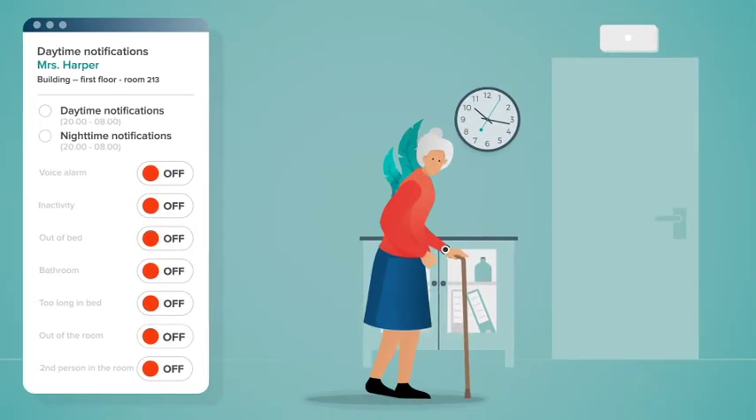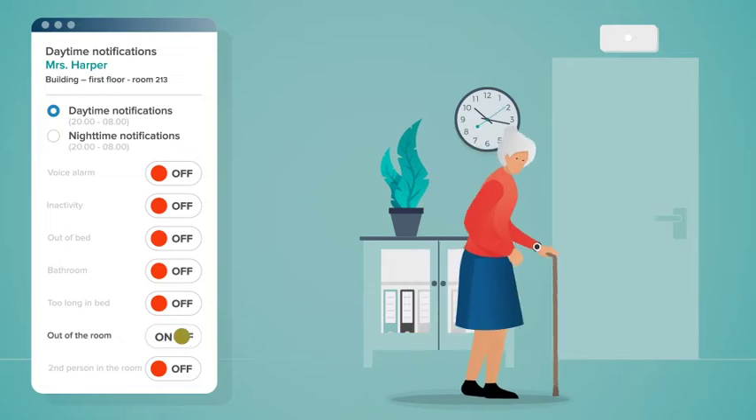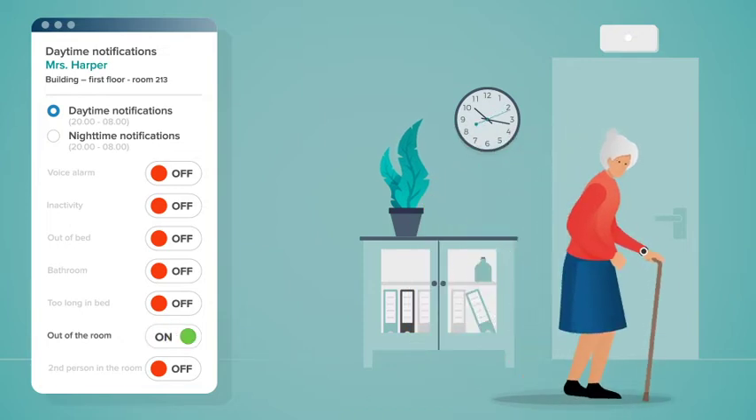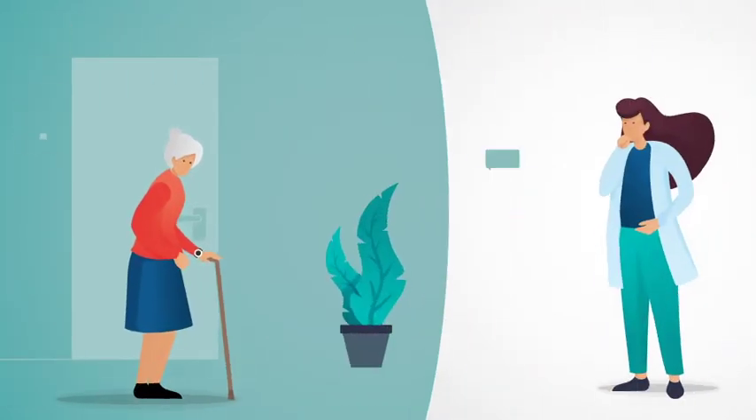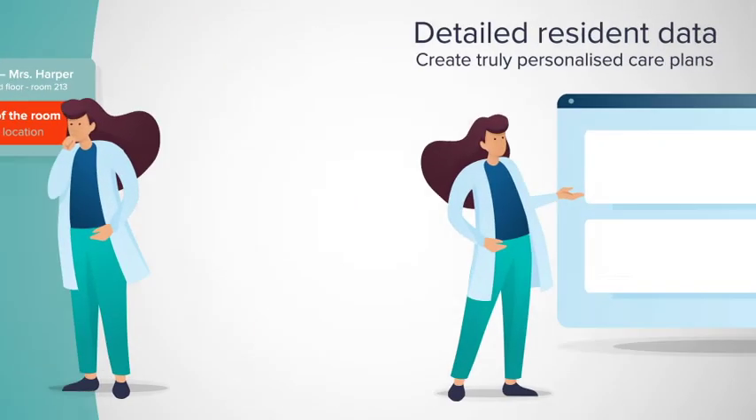Or there's Mrs. Harper. She's fine, but sometimes wanders around. Her caregiver likes to receive a notification as soon as she leaves the room. By integrating her profile with her living zones, we always know where she is.